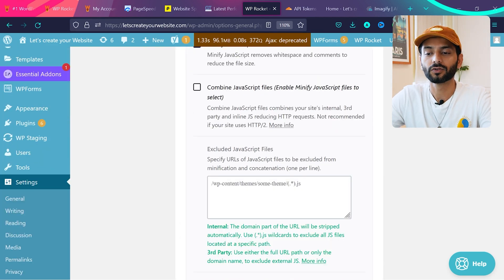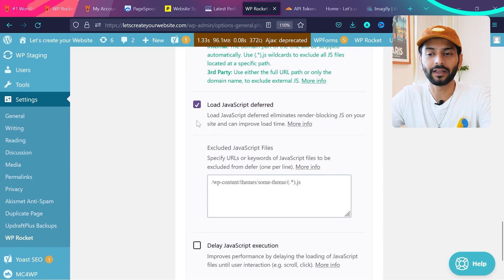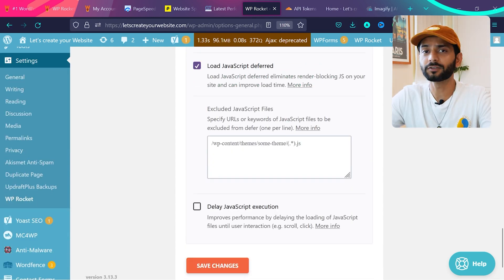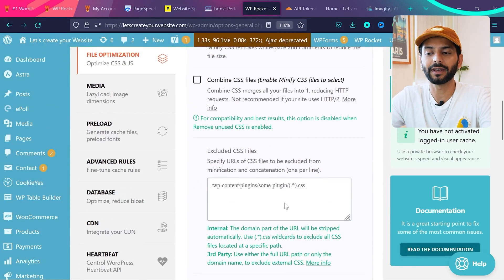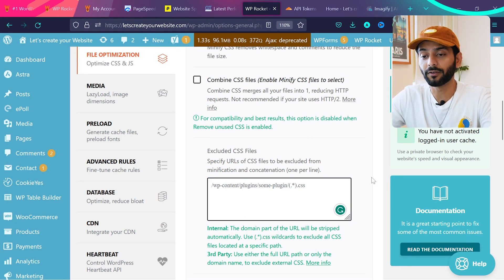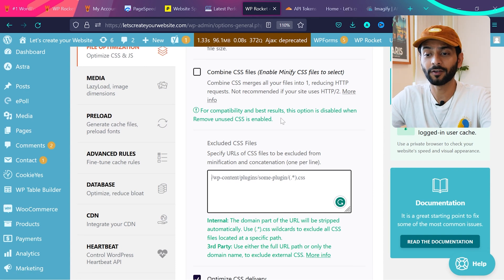To narrow down JS issues: re-enable Minify JavaScript only (without Deferred) and save. If the website is fine, Minify is not the problem. Then you need to identify which specific JavaScript file is breaking the website and add it to the exclusion list. Once excluded, re-enable Load JavaScript Deferred and save — your website should no longer break. You can do the same with CSS by adding specific CSS files to the exclusion field in WP Rocket.